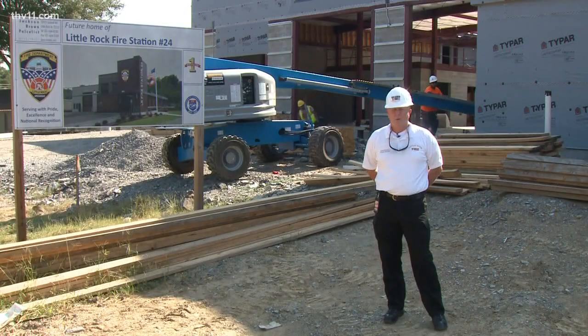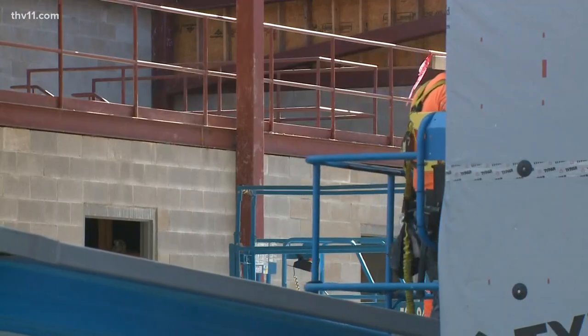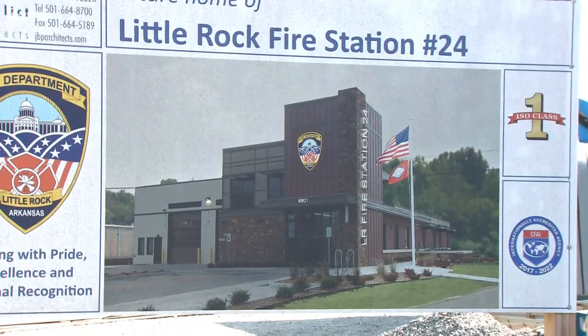More progress is evident at Southwest Little Rock's new fire station. Station 24 should be complete by November, and we got a special tour from Assistant Fire Chief Duck Coney today. We are located at 8801 Stagecoach Road, and this is the location of the new Little Rock Fire Station number 24.